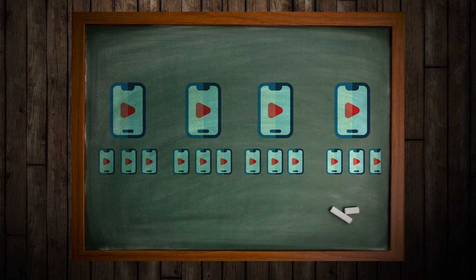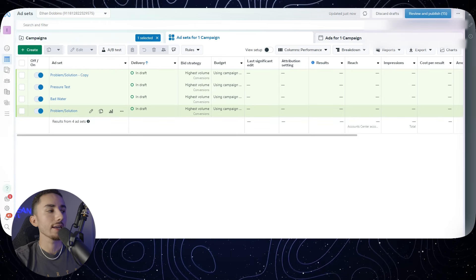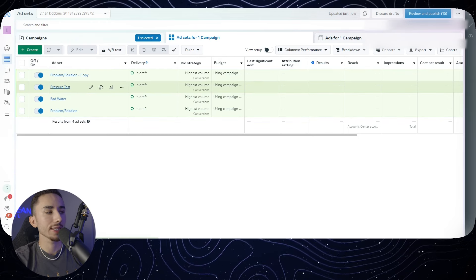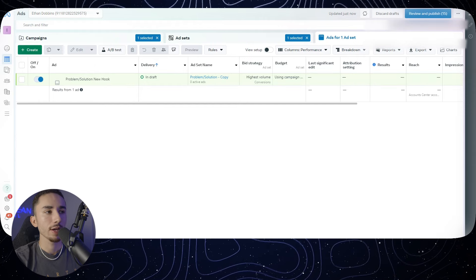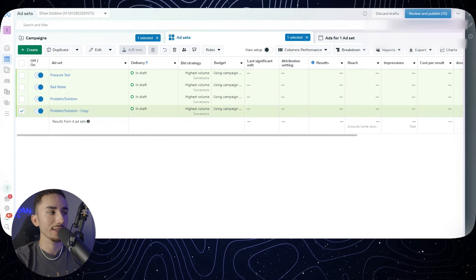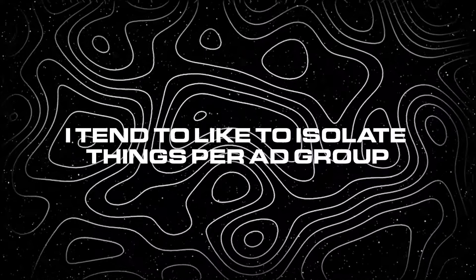How should you go about testing a product? Let's say you have four unique creatives with three variations each — a how-to ad, a problem-solution, three reasons why, and a green screen. How I do it on both platforms is I have a specific ad group for each style of concept I'm testing. For example, I was testing a showerhead filter and had four different concepts. I had a specific ad group for each concept — all the problem-solution ads for one script went into one ad group, all the bad-water ads went into their own ad group. The reason I separate them is so I can properly see which creative is working best instead of dumping everything in one ad group.